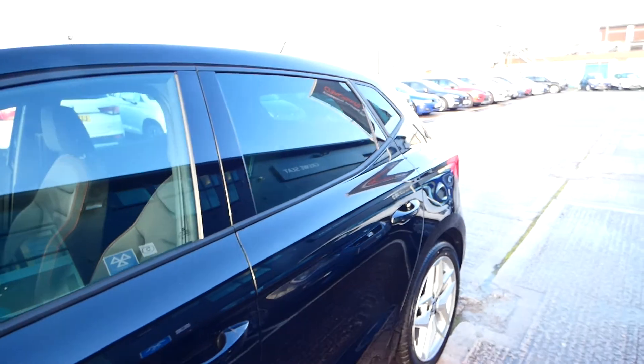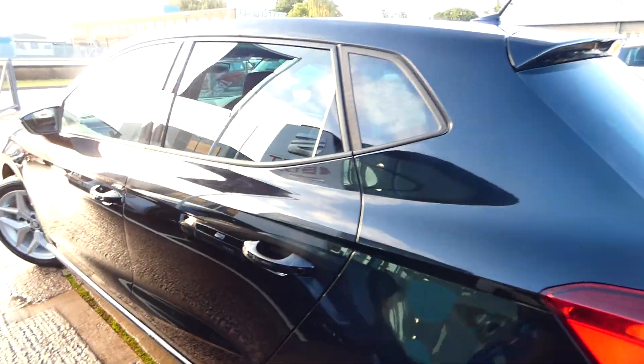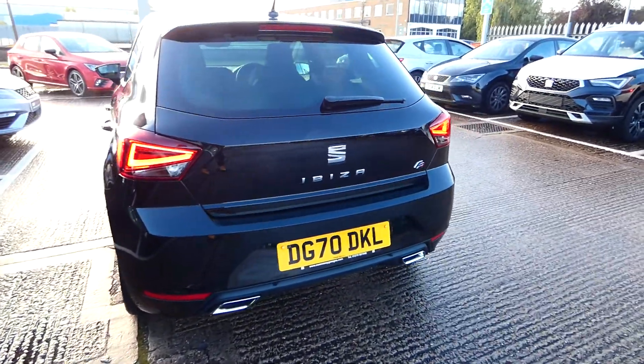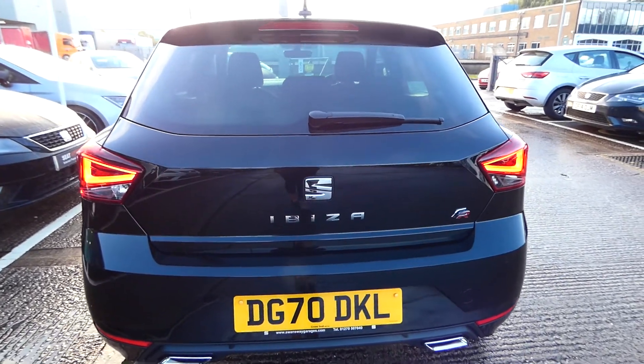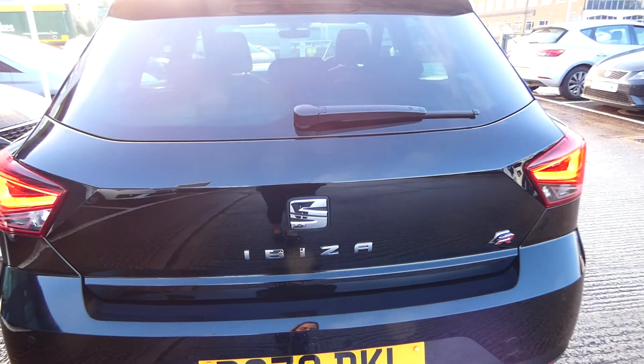The rear windows are slightly tinted in privacy glass, but this vehicle absolutely shines — so glossy and shiny. This vehicle comes with two exhaust pipes on the back, it's a 70-registered vehicle, and it comes with rear parking sensors.